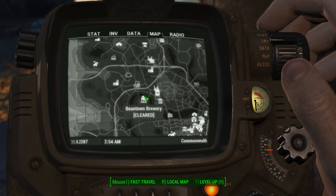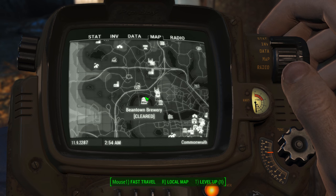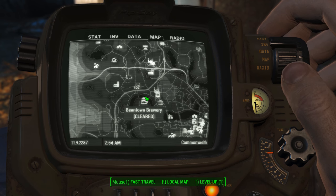Hey, what's up everybody? We are back today tracking down another Picket Fences magazine. This one's going to be found at the old Beantown Brewhouse.